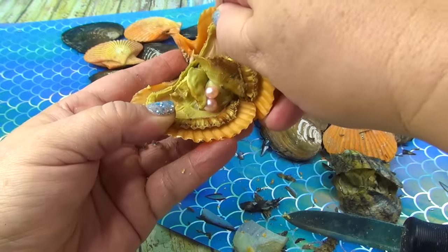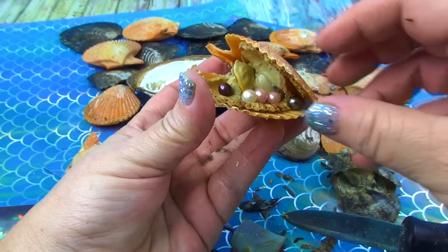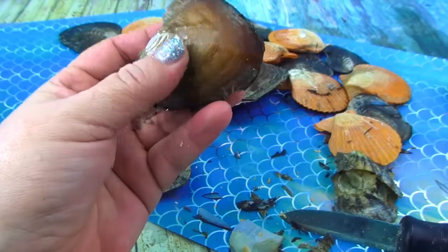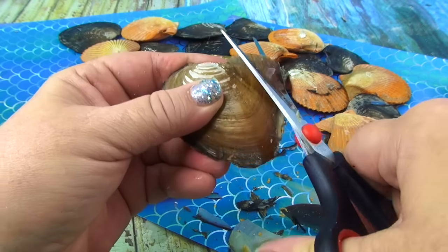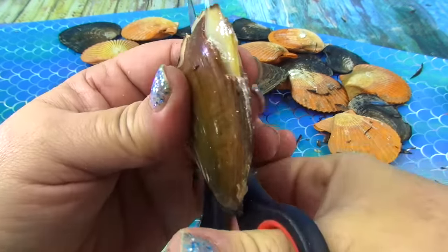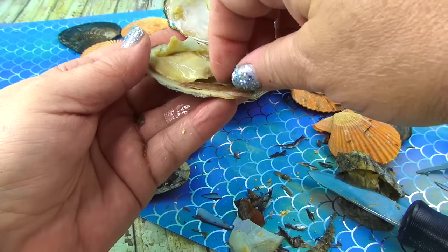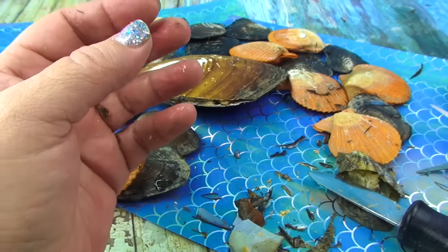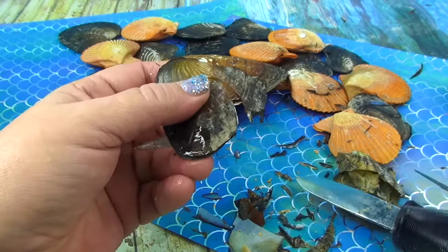Oh — light twin pinks! Light twin pinks, check that out, very pretty. I'm going to put these in here so they don't get lost. This is going to be cool because I'm going to line them all up at the end and show you what we found. I can't believe I'm doing a giant video like this — somebody suggested doing a hundred, so maybe one day I'll do a hundred oyster opening.